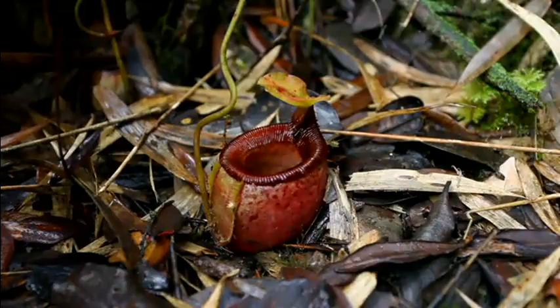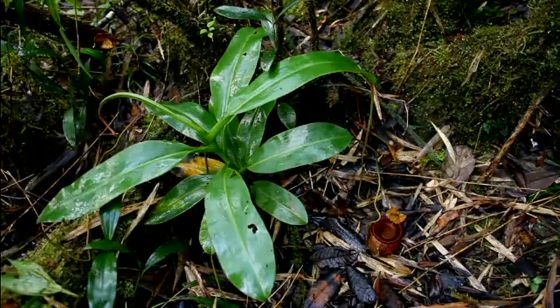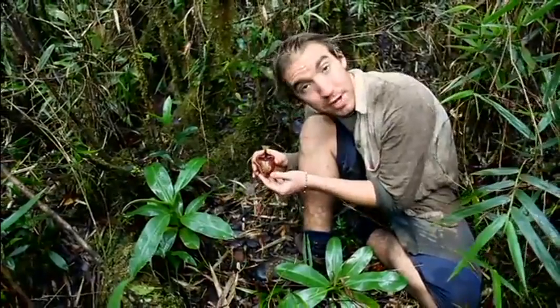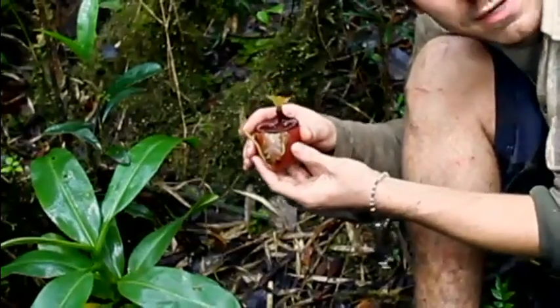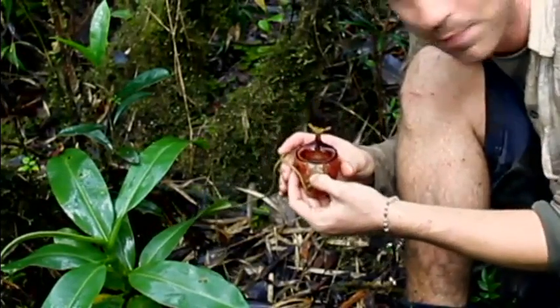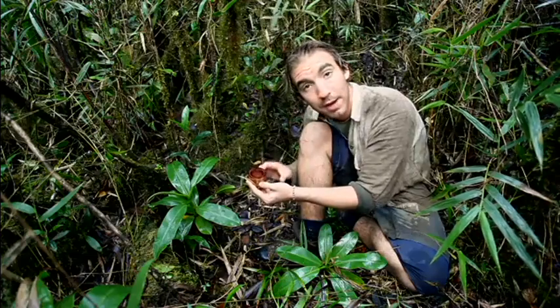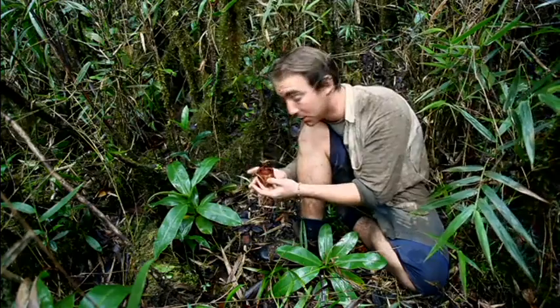And here is the first plant that we've seen with pitchers. These are the basal pitchers, or the lower pitchers, produced by young plants growing on the forest floor. It's really quite interesting because these traps are similar to species of pitcher plants growing in Palawan, but they're a little bit different — they're much squatter and the structure and coloration is a bit different as well. So it does give hope that this plant could be a new species. But really we have to see the upper pitchers and other plants growing in full sunlight to be sure.